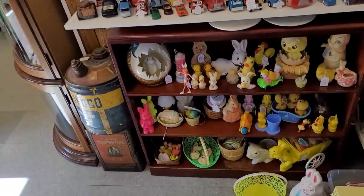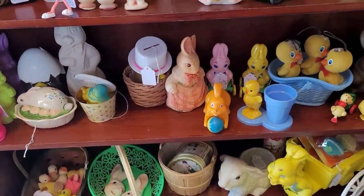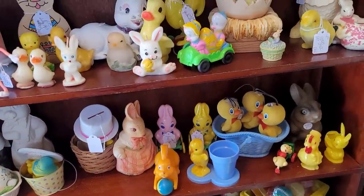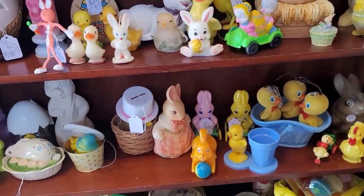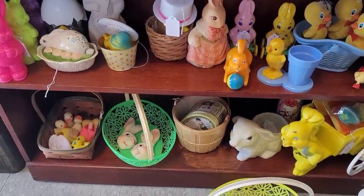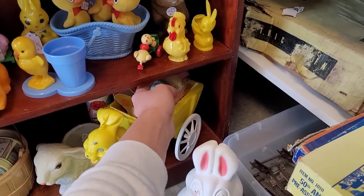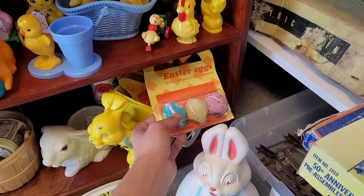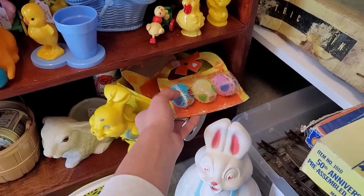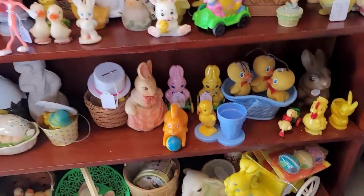Some Easter items — I know that Easter has passed, but sometimes the Easter stuff can make great spring decor. There's some original packaging with little Easter eggs — 'Decorate Your Easter Basket.' Let's see what else we can find.